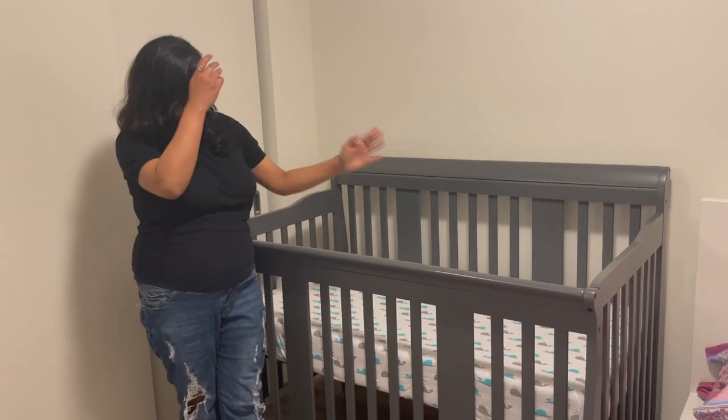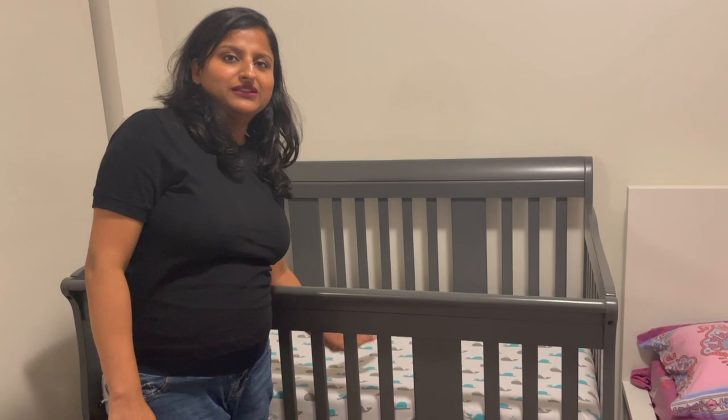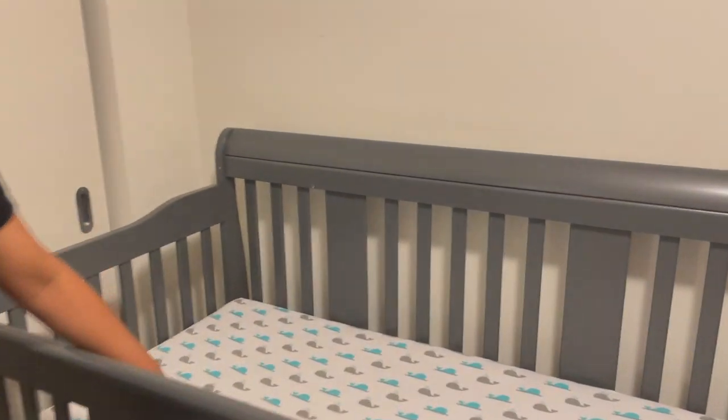This is the crib we got from Storkcraft — the Tuscany range. It's not very expensive but not very cheap either. The build is good, the color is what we wanted, and it looks pretty. The crib sheet is also very important — we got two or three pairs from Amazon. Kabir sleeps really well here and enjoys his sleep. This crib is actually a 4-in-1 convertible — it can be converted into a toddler bed or day bed as he grows up, so we won't need to buy another bed until he's two or three.